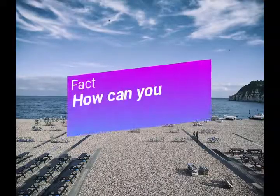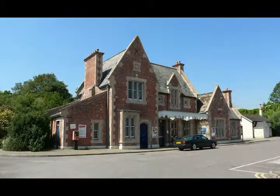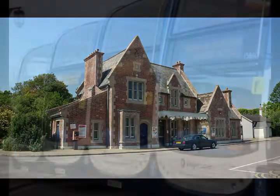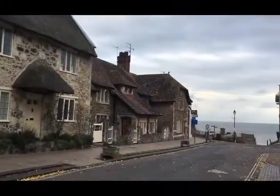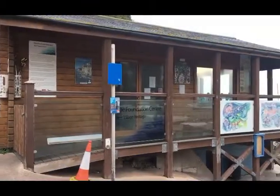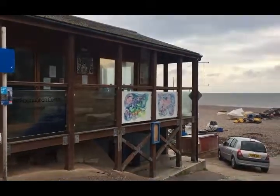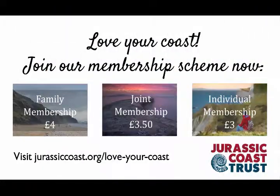Fact number five: how can you visit Beer? Beer is a very accessible village. You can get there by train — the nearest station is Axminster — and of course you can catch a bus there, with plenty of bus services running across the Jurassic Coast to Beer. There are also car parks in the village and it's a very short walk to the beach itself. You do pass the Beer Heritage Centre and it's definitely worth having a look in there about the local history and geology. Enjoy your visit to Beer! Why not join the Jurassic Coast Trust and help to protect and conserve this incredible coastline? Find out more by clicking on the link.